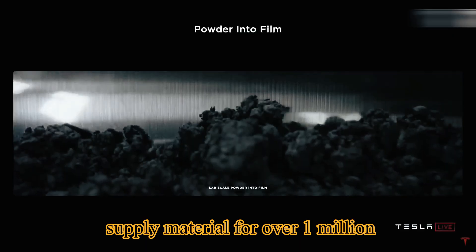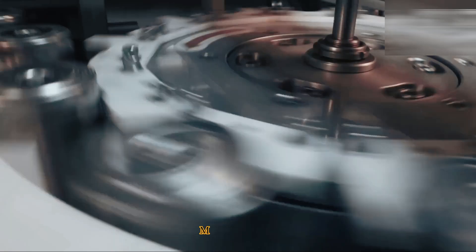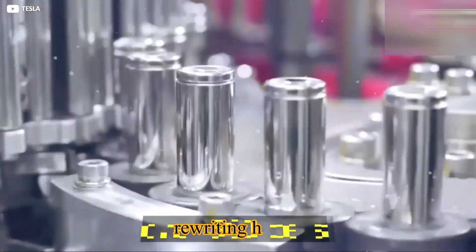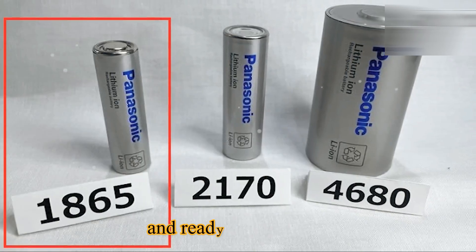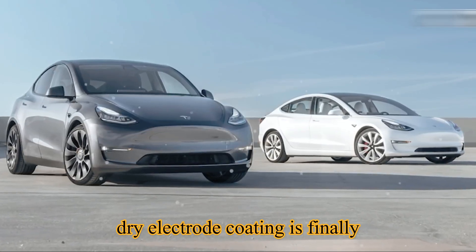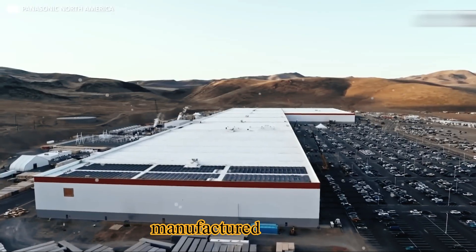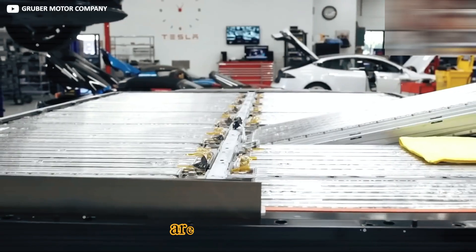With a ceiling so high it could supply material for over 1 million cars if fully scaled, meanwhile on the other side of Tesla's battery operation, the 4680 team has been quietly rewriting history. The Gen 2 battery case is lighter, stronger, and ready for true scale. The long-feared bottleneck of dry electrode coating is finally being broken — for years it was the dream tech that looked good in demos but couldn't be manufactured at speed. Now Tesla's team says those barriers are being crushed.